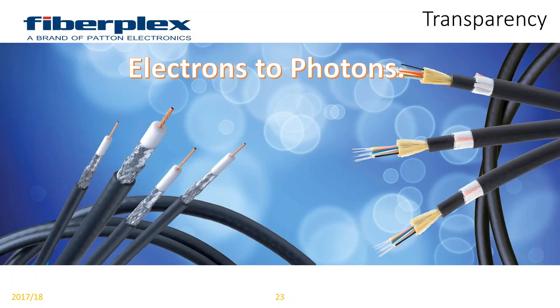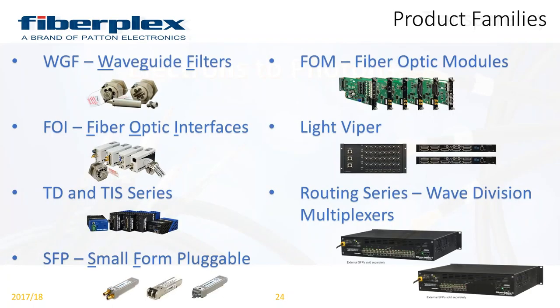Transparency is true to FiberFlex versus many competitors in that we're not turning information from one language to another in order to transport it over fiber. What we're doing is literally taking electrons and converting them to photons transparently. So what you're putting in is what you're getting out on the other side. We're simply converting it to light for transport at the speed of light, with all of the other advantages we've pointed out for distance and beyond.